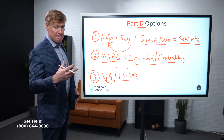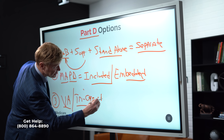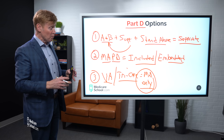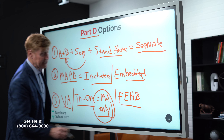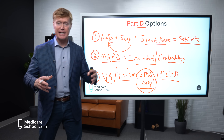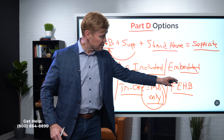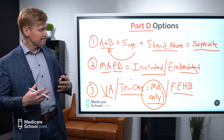Now the third way we can get drugs covered is actually a Part D alternative, not a Part D option. That would be anyone who served in the military but did not retire. You served in the military, so you are eligible for VA benefits, which normally have a very reasonable co-pay plan for your prescription drugs. If you get your meds through the VA, that's acceptable — you do not have to use either of the two Part D options because VA is considered credible coverage.